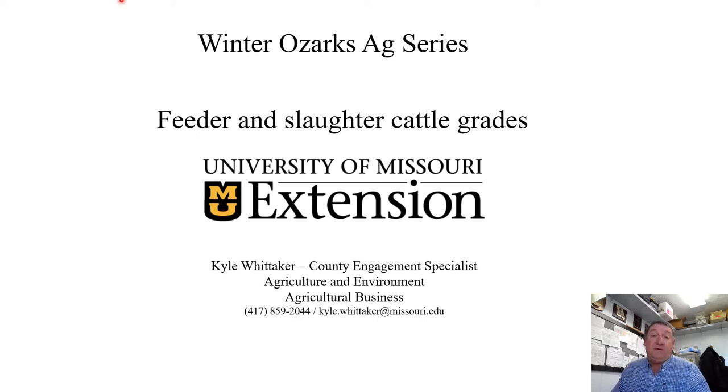I want to thank you for joining our Winter Ozark Ag Series. My name is Kyle Whitaker. I'm a County Engagement Specialist in Agriculture and Environment with a focus on ag business. I'm assigned Webster, Texas, and Wright County, housed in Webster County. The first presentation I'm making in this series has to do with feeder and slaughter cattle grades — what those are and what we as producers may need to know about them.